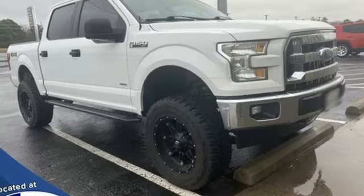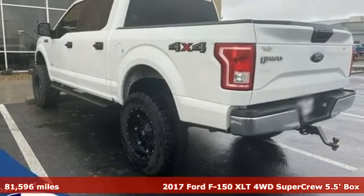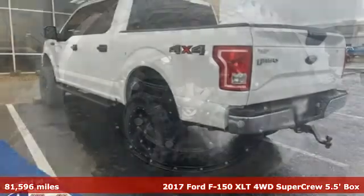It's a 2017 Ford F-150. Ford, where tradition meets innovation. And it comes with all the amenities you need.